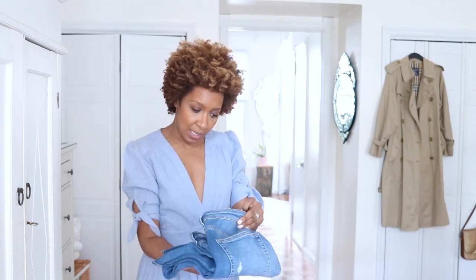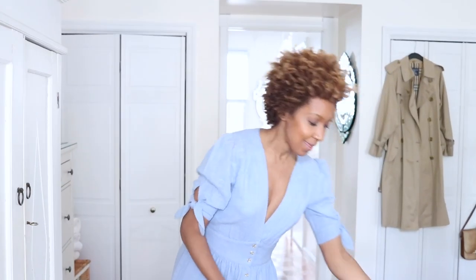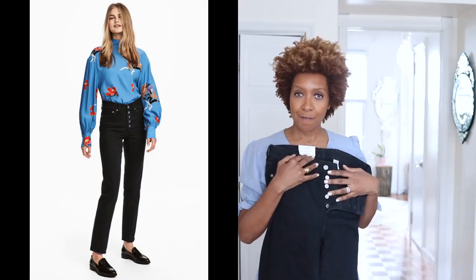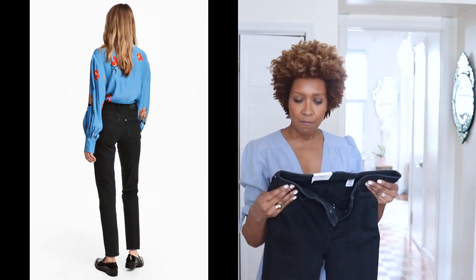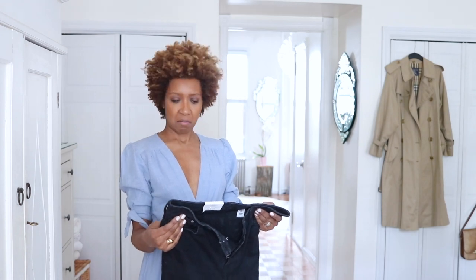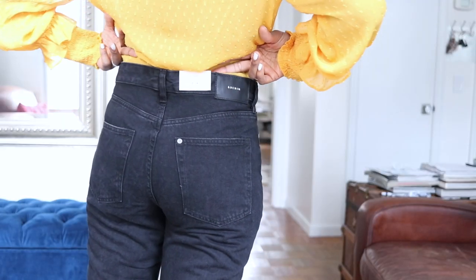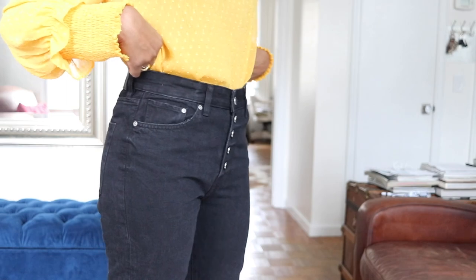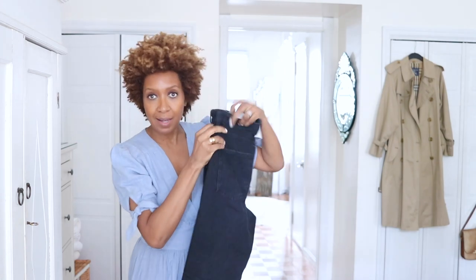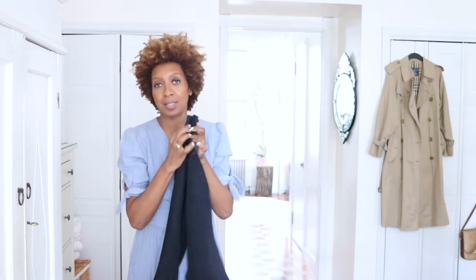H&M also had these exposed-button black jeans in a vintage fit — 'coupe vintage.' They're a little bit too big on me, so a much looser fit, but they still work. The bottom has a raw edge without lots of fraying. I love the exposed button detail — that really attracted me — and it's a simple straight leg. I wish they were a size smaller, but this size works.